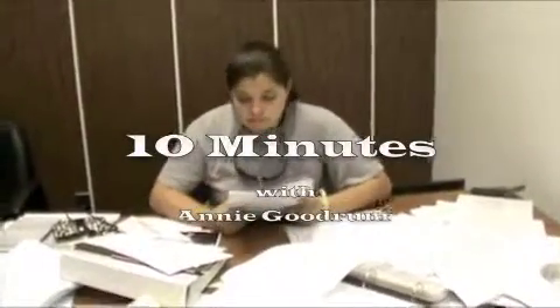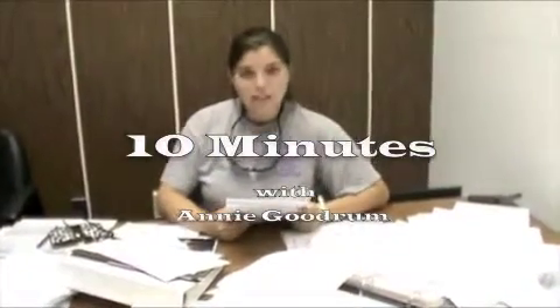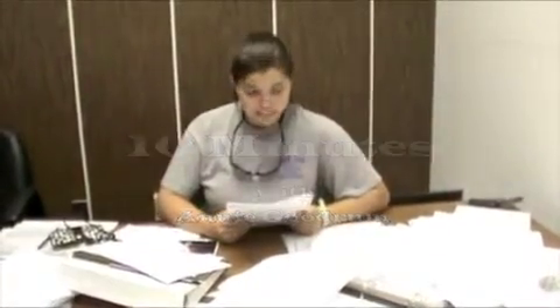Welcome to this edition of 10 Minutes. I'm Annie Goodrum. The topic today: Defects in Vision. You might be wondering why we were interested in this topic, and it's because of a new outbreak — nearsightedness. To find more out about this, we went to our expert eye consultant, Nick. He's going to tell us all about people with nearsightedness.